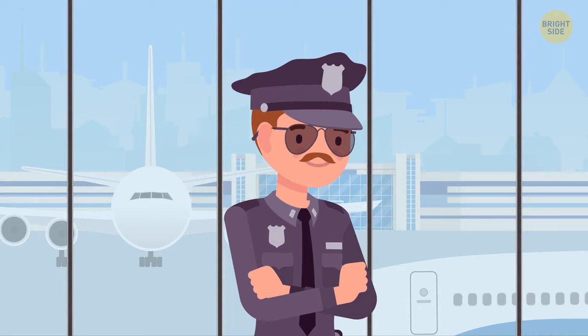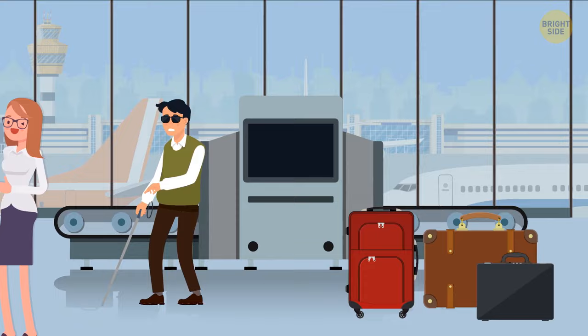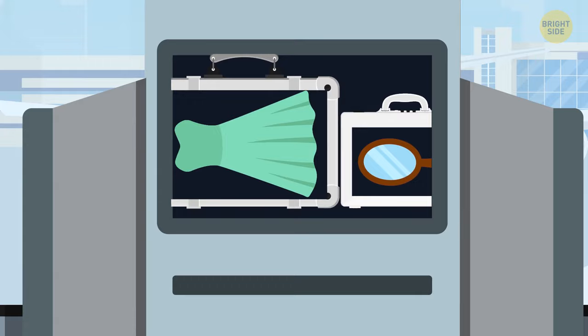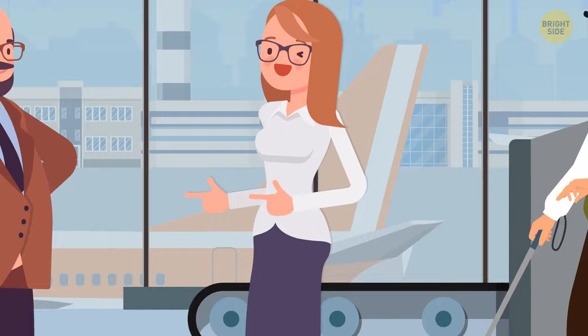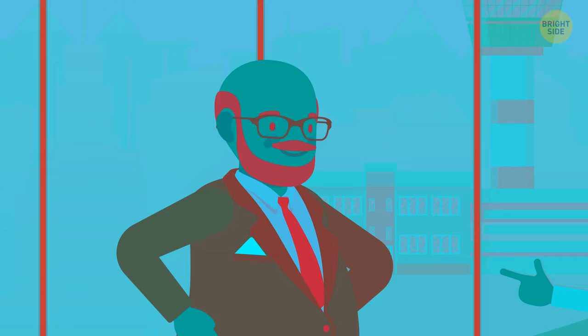You work in a baggage storage room at the airport. Three people give you their bags at the same time, and now you don't remember who each bag belongs to. Take a look inside. There's just one girl, so the bag with a dress probably belongs to her. The blind man doesn't need a mirror, so that bag must belong to the bald man. And the bald man doesn't need a hairbrush, so the third bag must belong to the blind man.